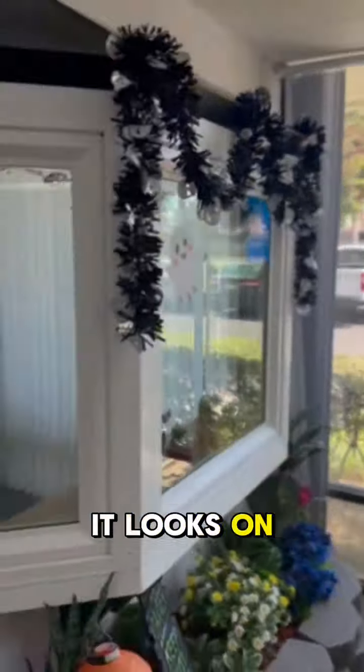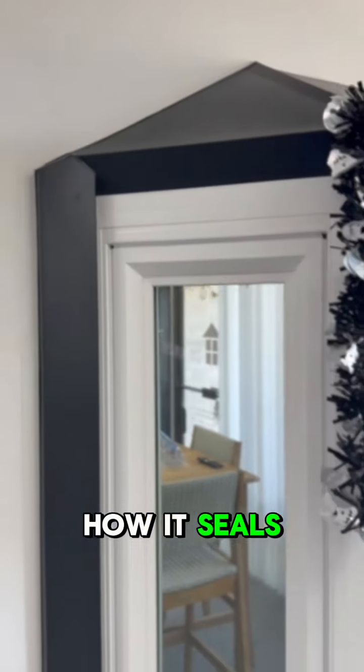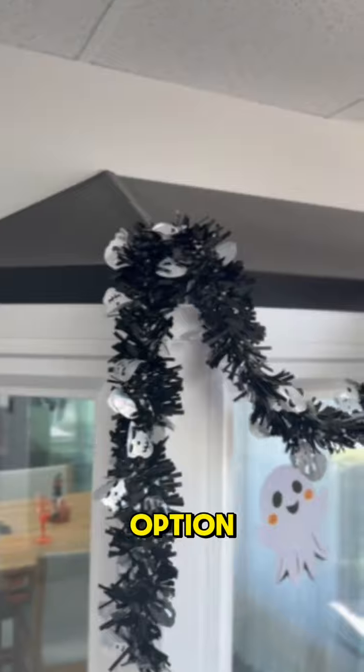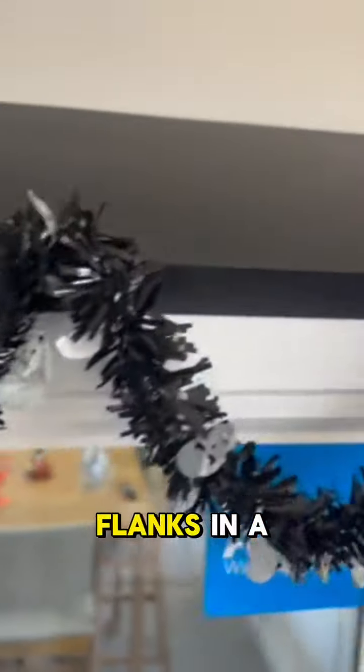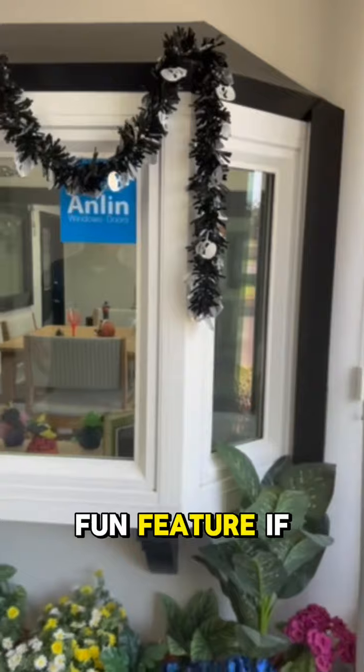This is how it looks on the outside. You can see the weather strips and how it seals really well. It's a really nice window. And for those customers that don't like the casement option, you can always get the side flanks in a double-hung operation, which is another fun feature.